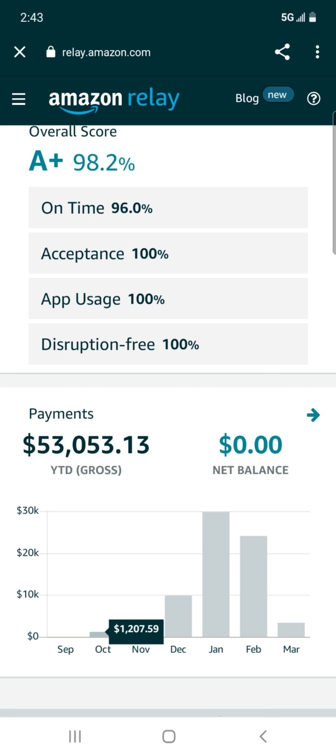I started with my own authority and was out completely on my own with Amazon in the middle of October. My very first week with Amazon, my truck broke down — I blew a motor. So I only worked one week in October, didn't work at all in November, got a new truck in the first week of December, and started the second week of December with no income. You're going to run into a lot of things in the trucking industry.